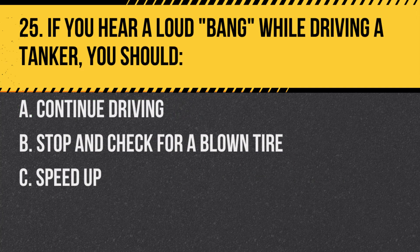Question 25. If you hear a loud bang while driving a tanker, you should: A. Continue driving. B. Stop and check for a blown tire. C. Speed up. Answer: B. Stop and check for a blown tire. A loud noise could indicate a tire blowout.